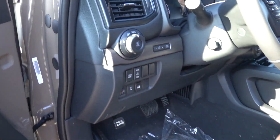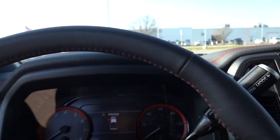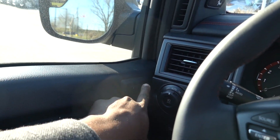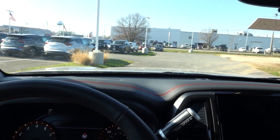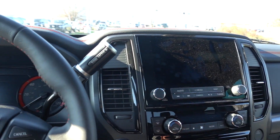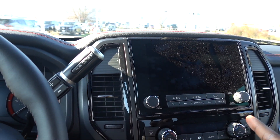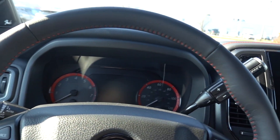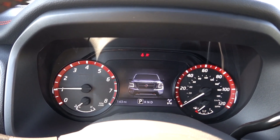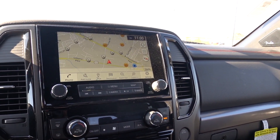The steering wheel is power-adjustable up, down, in, and out — though it is a little slow. This truck doesn't have running boards but it sits a little lower than the XD, so it's still pretty easy to get in. They give you memory seat controls with two settings. The interior looks so much better than the outgoing model — cleaner and classier. There's an eight-inch display standard, but this one is the upgraded nine-inch high-definition screen, and there's also a seven-inch driver display.